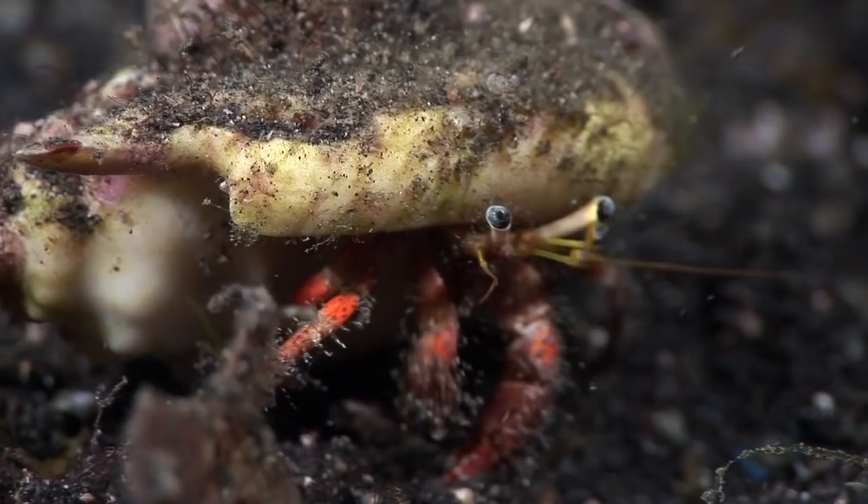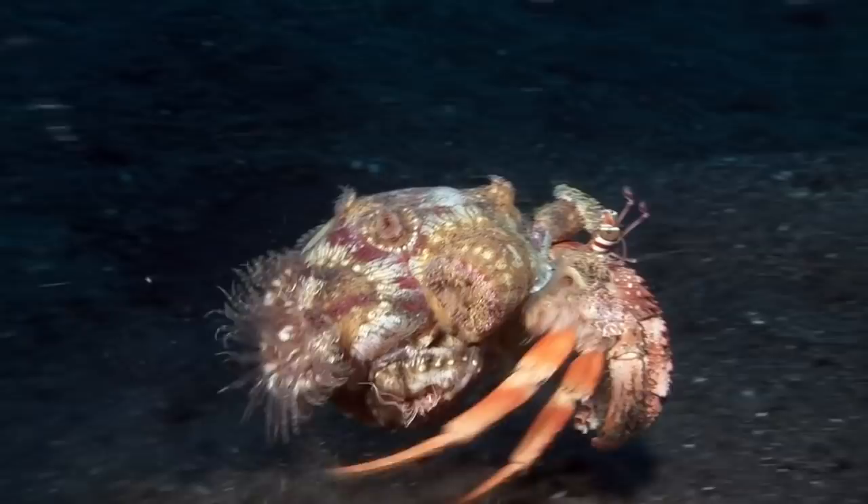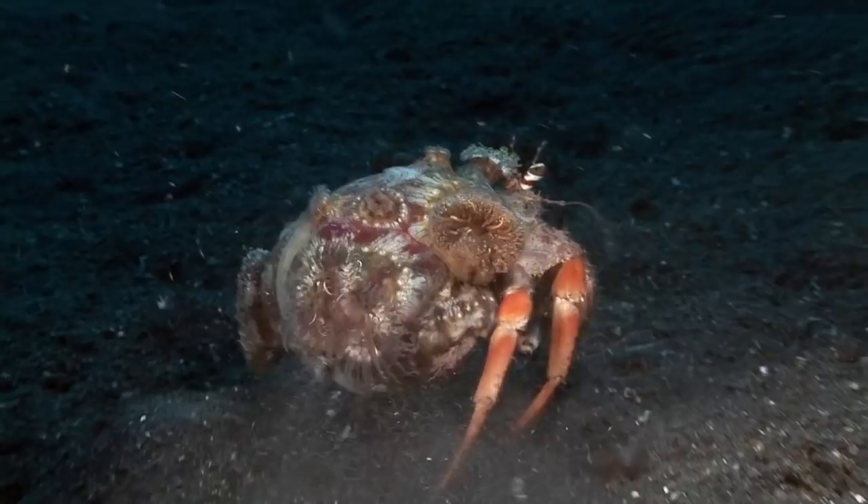Hermit crabs carry their adopted home around with them. In another classic example of mutual symbiosis, the anemone hermit crab carries a specific species of sea anemone on its back. The stinging anemones help protect the crab, while the anemones share in the crab's meals and thrive on the extra mobility.